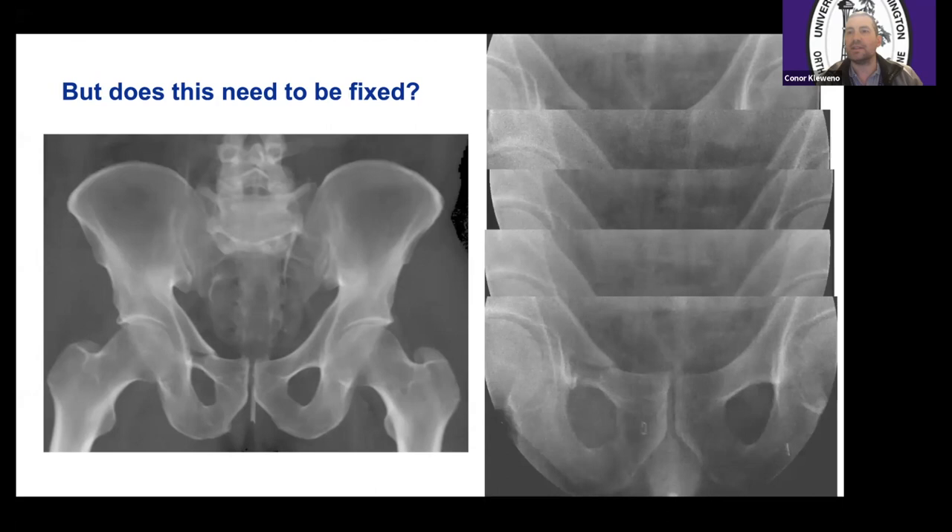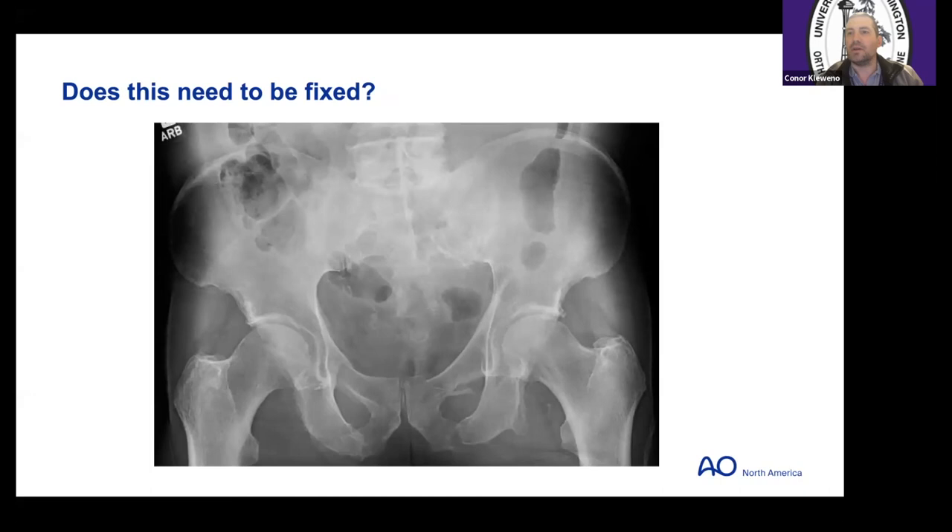What about this person? A 75-year-old who fell off a ladder while working on his ranch, been in bed two days in the hospital, really unable to mobilize, and every time he rolls in bed it hurts too much to get up. You can see no real significant pelvic ring deformity — a couple of cracks in his obturator rings bilaterally — and on CT, a non-displaced zone two sacral fracture.